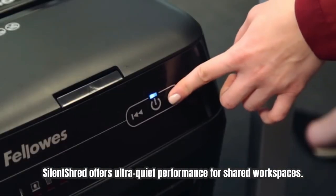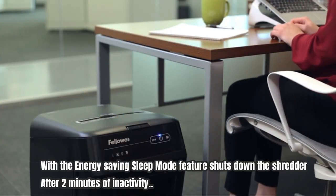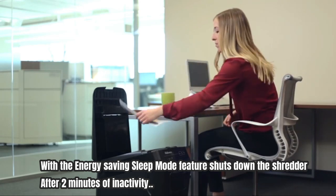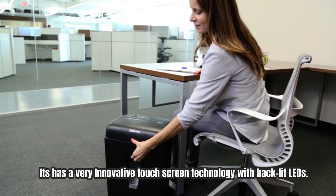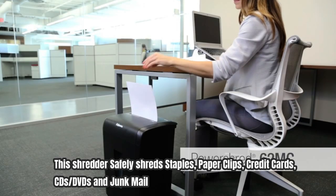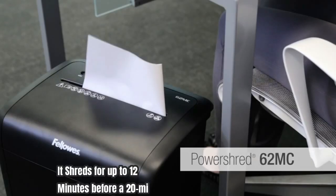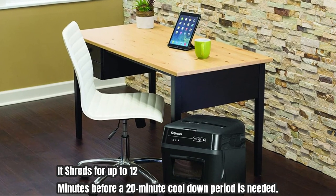Silent shred offers ultra-quiet performance for shared workspaces. The energy-saving sleep mode feature shuts down the shredder after two minutes of inactivity. It has innovative touchscreen technology with backlit LEDs. This shredder safely shreds staples, paper clips, credit cards, CDs, DVDs, and junk mail. It shreds for up to 12 minutes before a 20-minute cool-down period is needed.